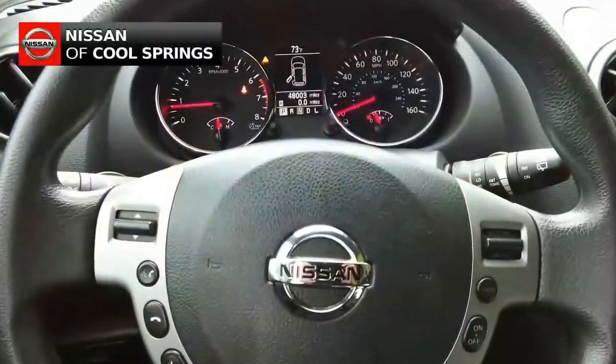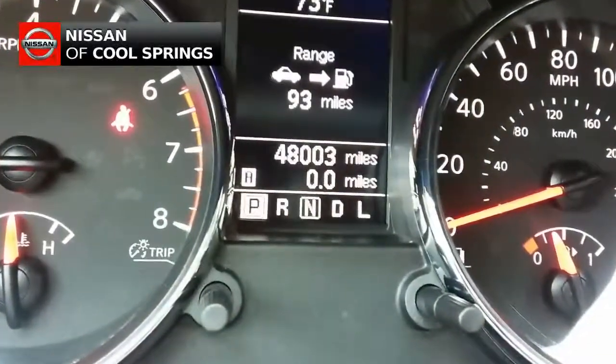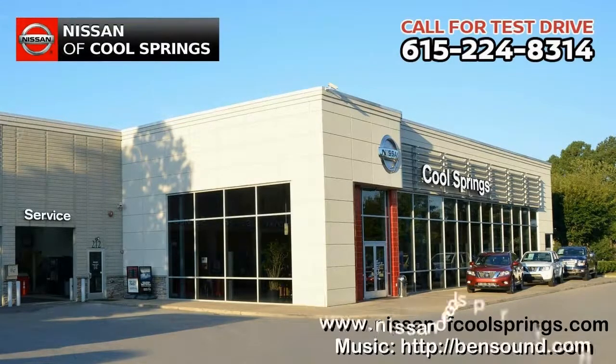Give us a call at 615-224-8314 today and we'll be glad to set up a time for your test drive. We look forward to seeing you here at Nissan of Cool Springs, where we make SUV shopping easy and affordable.